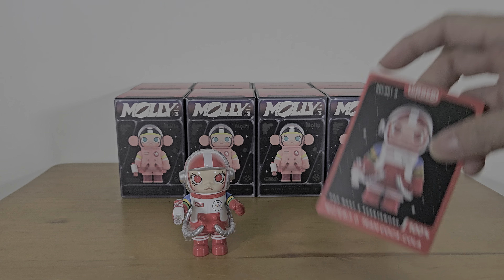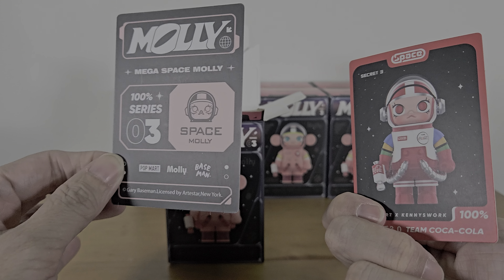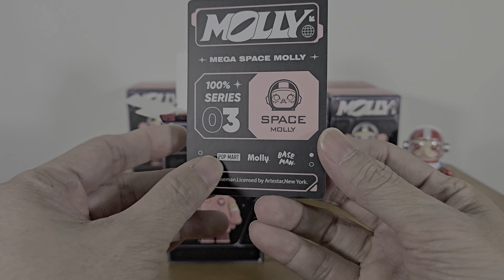Secret Three — is there a possibility I can get more than one secret in a box? I hope so, but I'm guessing the chance will be low. Normally you only get one secret per box. The card is so different — the Coca-Cola secret is so colorful, so obviously a secret.